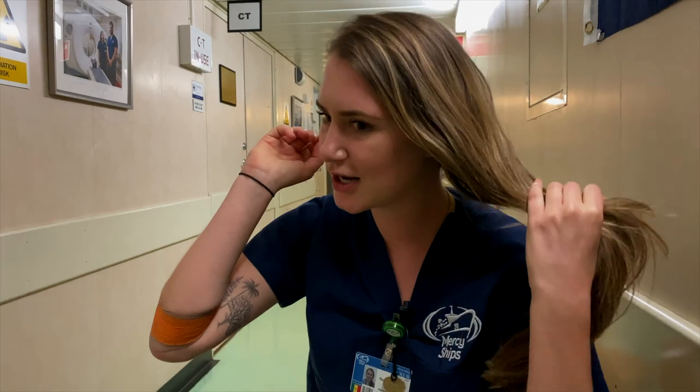Any last advice for nurses considering coming to the ship? Do it. As far as being worried about competency — yes, I'm a pediatric nurse at home, but I don't necessarily do straight orthopedics or plastic surgeries. Everybody here is unbelievably helpful and willing to teach. You just have to be open to learning, and there will be people teaching you. Everybody just wants successful stories and wants everyone to walk out of here happy and healthy. So do it.